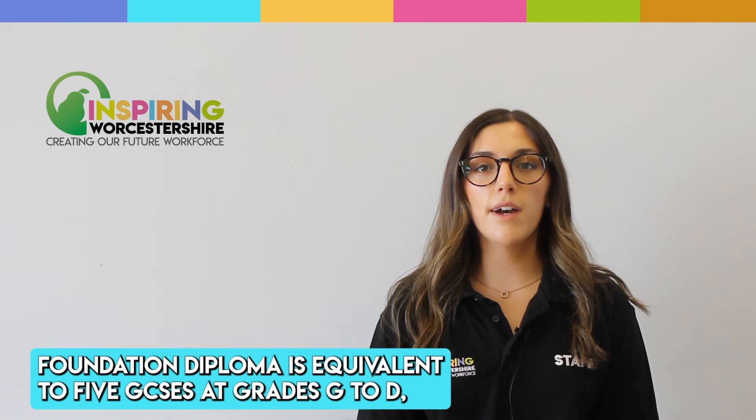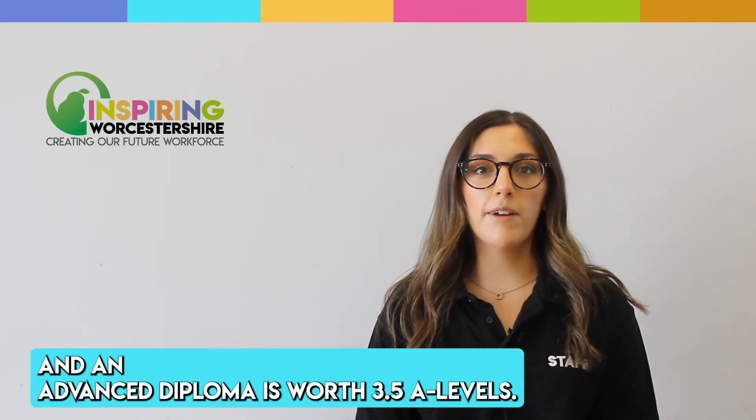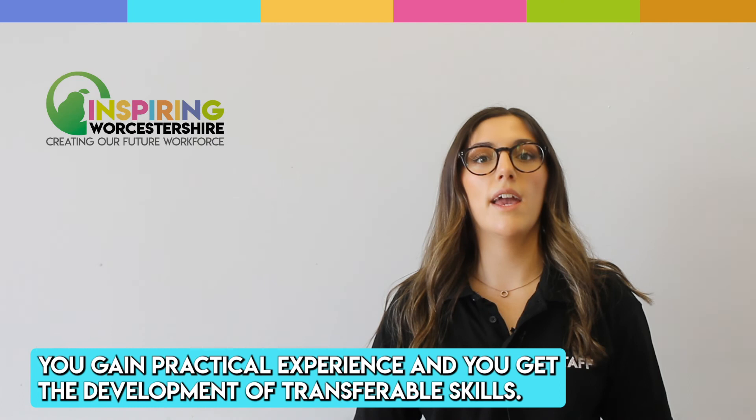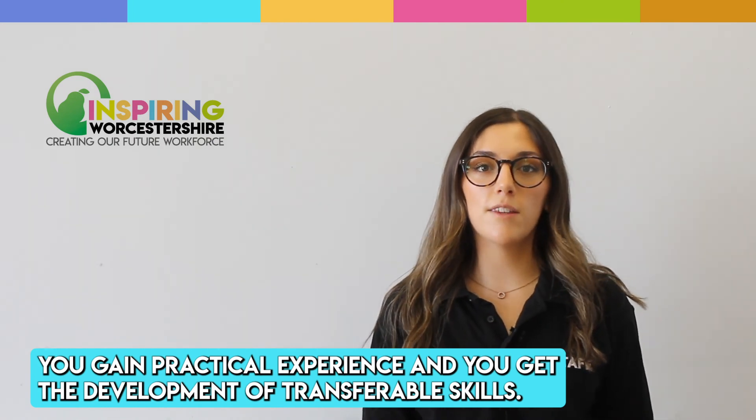A Foundation diploma is equivalent to five GCSEs at grades D to G, and an Advanced diploma is worth 3.5 A Levels. The benefits of these are you receive a recognised qualification, you gain practical experience, and you get the development of transferable skills.